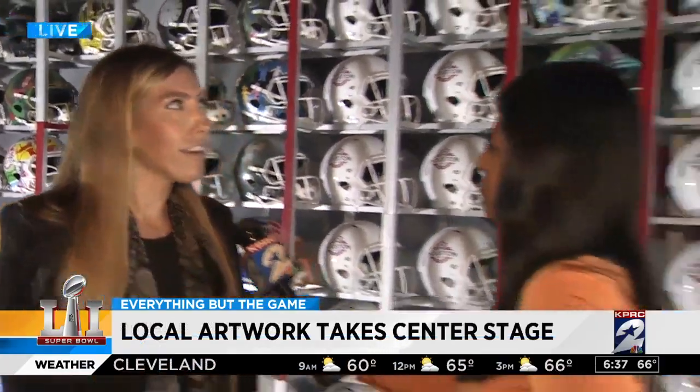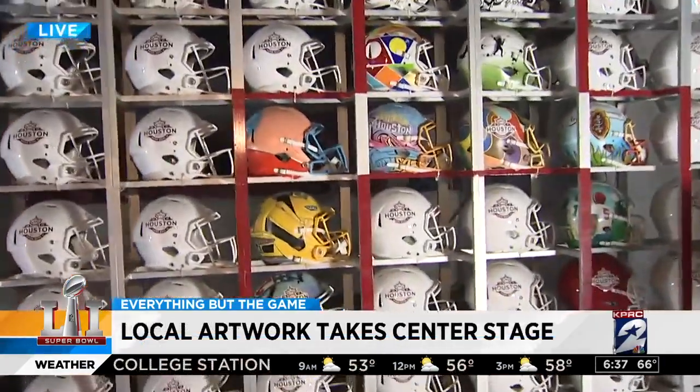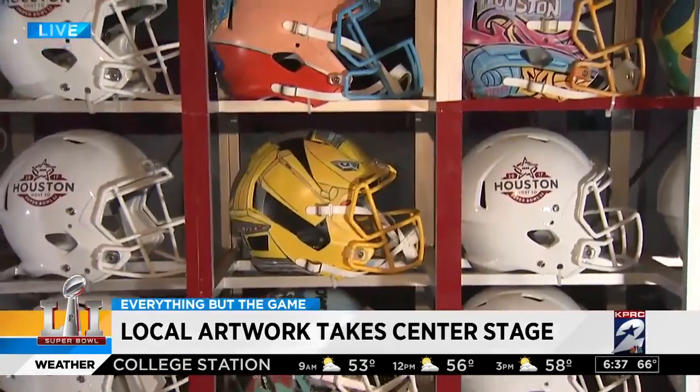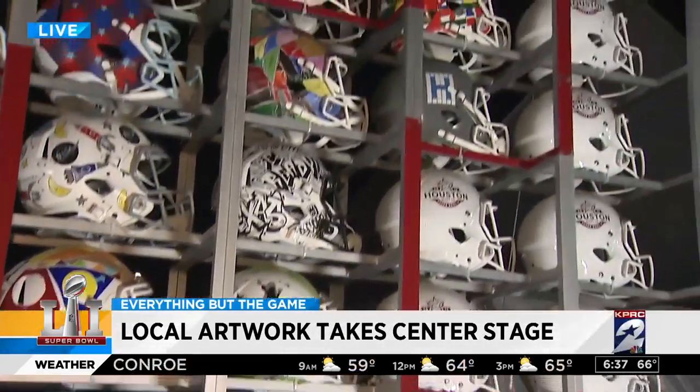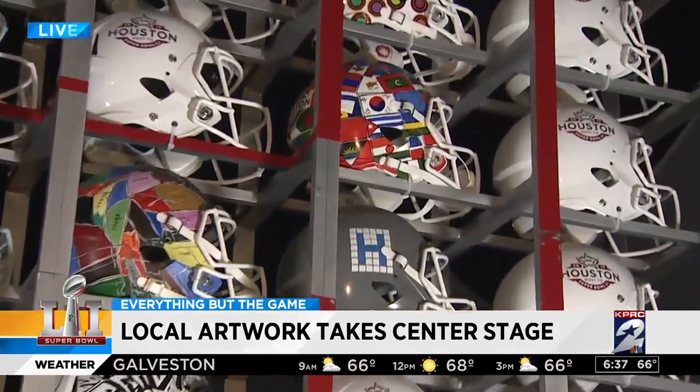Why was it important for you to get involved? I think it was an opportunity to promote the diversity in Houston and showcase our talent locally. So I created helmets that kind of represent Houston and what we're all about.